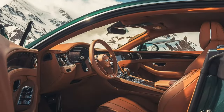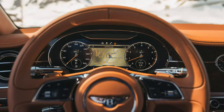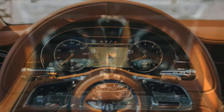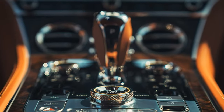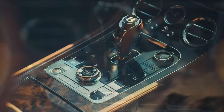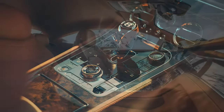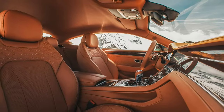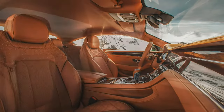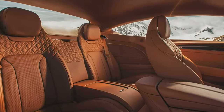If you want to massage, heat, cool, or otherwise adjust your seat's 20 ways to Sunday, you can. You can also bathe your ears in sound with a staggering 2,200 watts of power through the optional Naim stereo setup. As for how the 2019 Bentley Continental GT has evolved exterior-wise, we'll defer to our esteemed automotive design editor Robert Comerford.